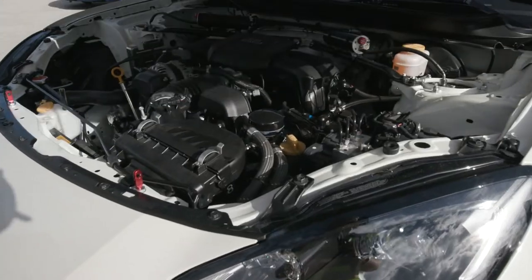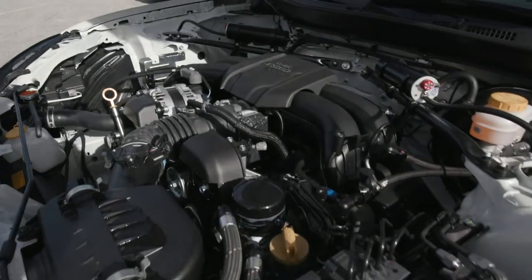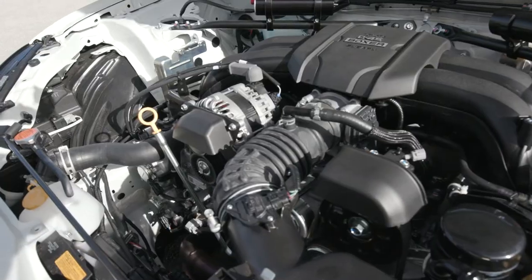Engine-wise, it's the exact same 2.4-liter four-cylinder boxer engine, producing 228 horsepower and 184 pounds of torque. It does have a Bosch engine management system and a better-flowing exhaust system put on the car as well.